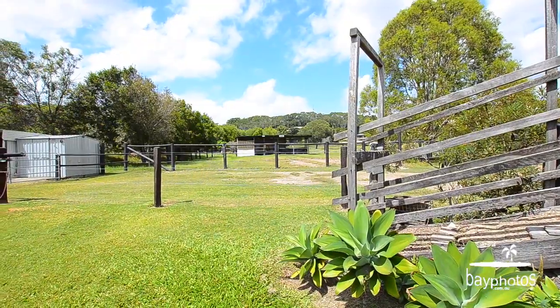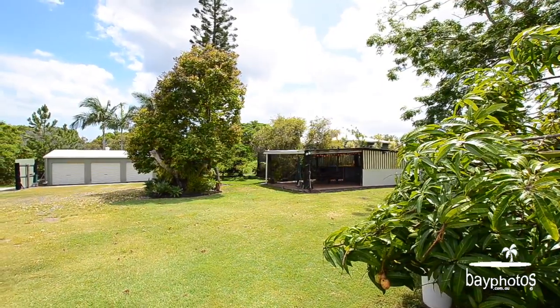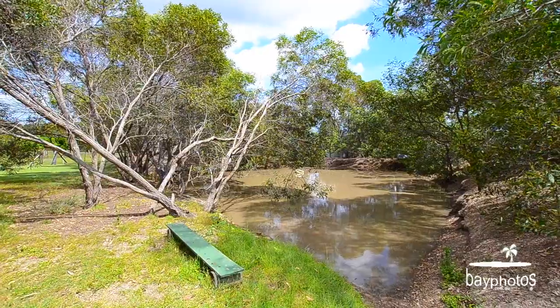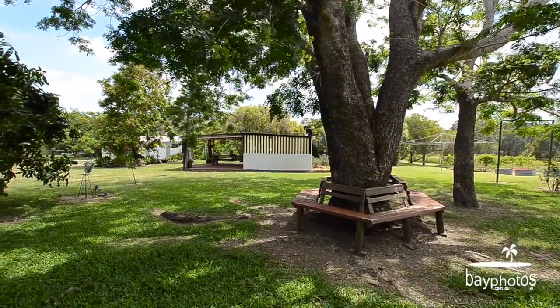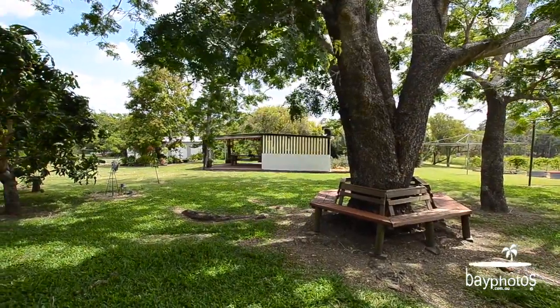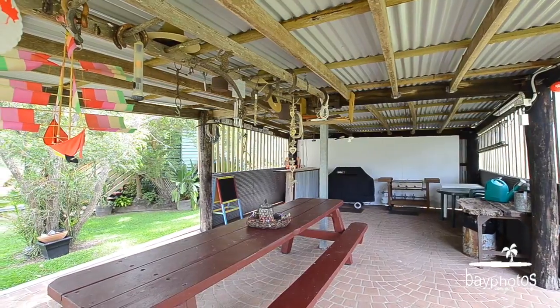Large three-bay shed with water and electricity, plus another bathroom. The paddocks are irrigated from the dam with a consistent water supply. There's also a fantastic barbecue area for entertaining family and guests.